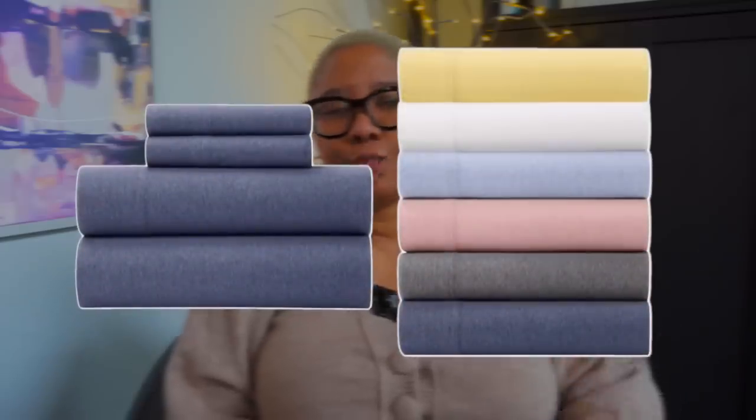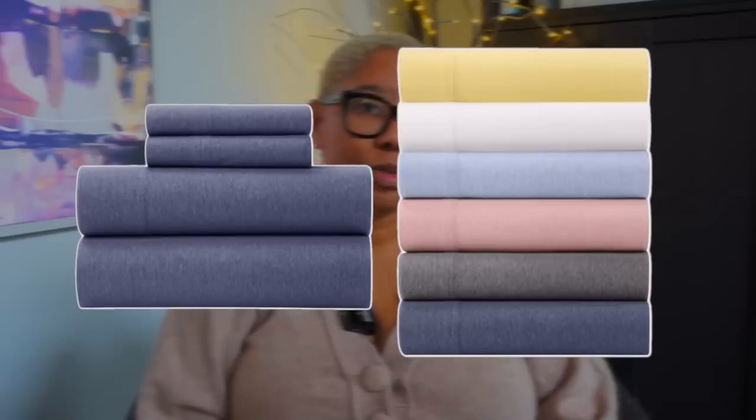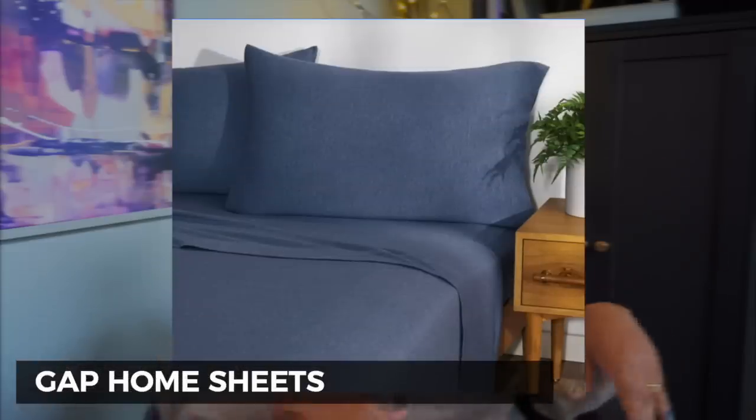If you're in the market for sheets, check out the Gap Home collection — Gap and Walmart have a collaboration and their sheets are really incredible. They have cotton sheets and jersey sheets, and I'm biased toward the cotton ones. They come in so many colors — white, blue, striped, and more. They hold up super well, and if you're expecting guests, these are a great pick because you get luxury quality without the luxury price tag.